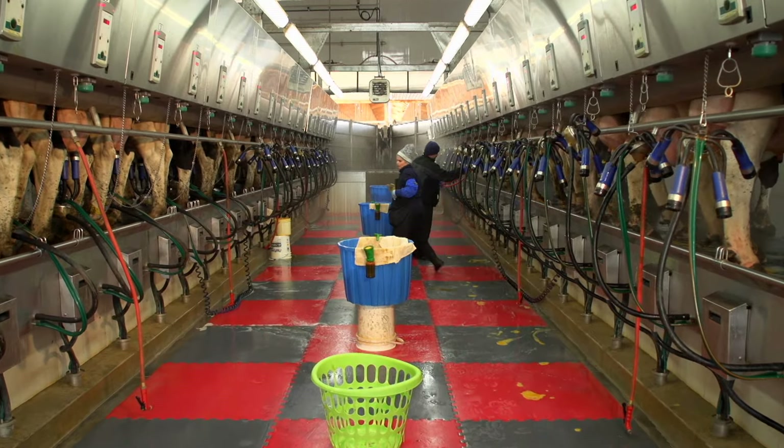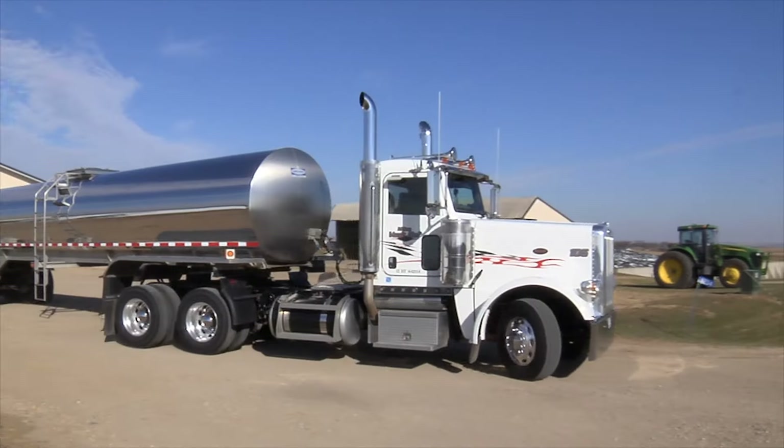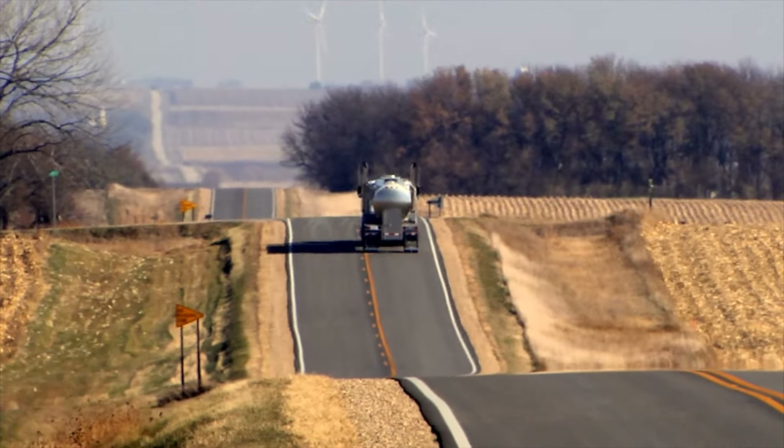Everyone knows milk comes from a cow, but not everyone knows how milk goes from the cows to the store. It follows a multi-step process that includes rigorous testing to ensure the safety and nutritional quality of milk. Regardless of the type or size of farm, the first priority is safety of milk. Today we're going to talk about the journey of milk and the steps in place to ensure it's a safe and wholesome drink.